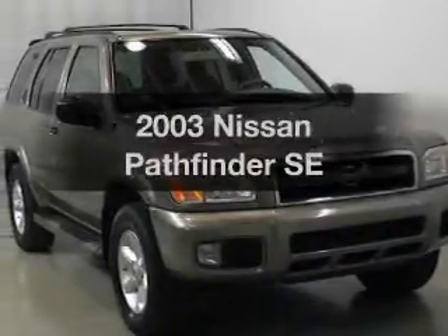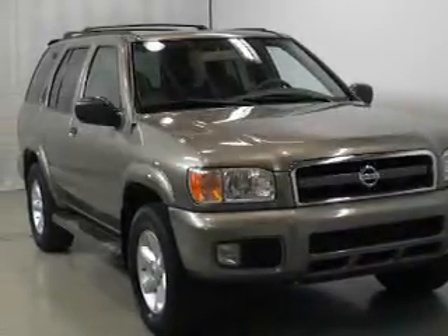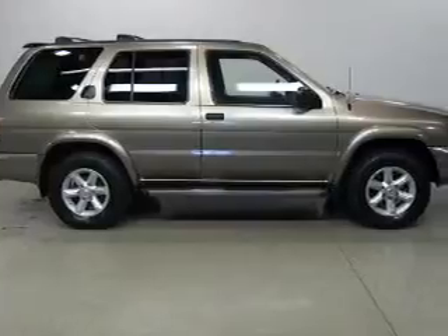Presenting the 2003 Nissan Pathfinder — everything you need under one roof with this great vehicle.